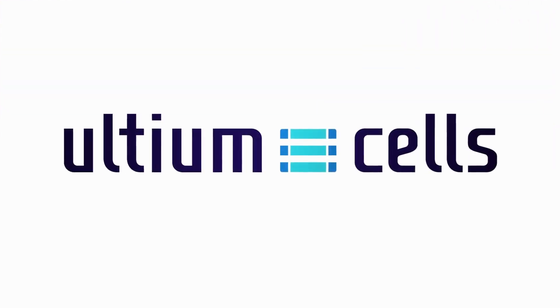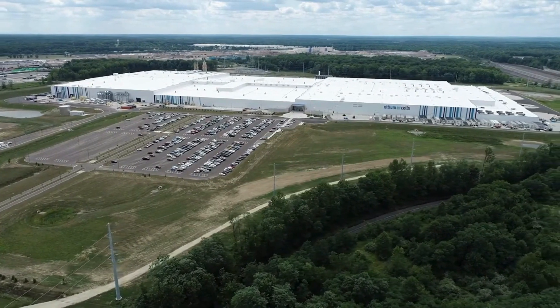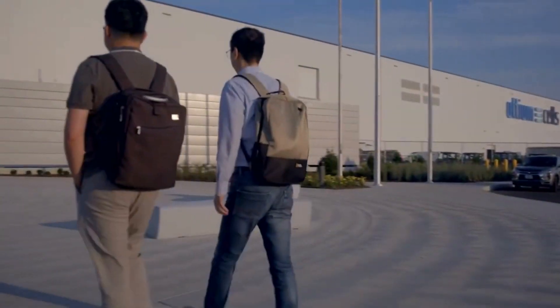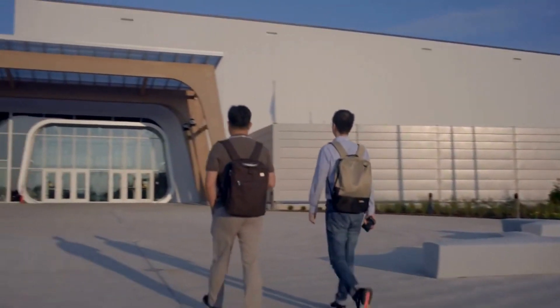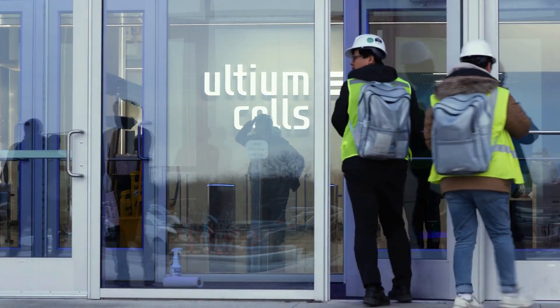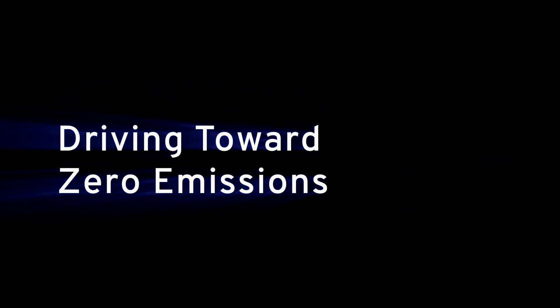Ultium Cells is a joint venture between General Motors and LG Energy Solution. This partnership allows Ultium to leverage LG Energy Solution's product and process design while using manufacturing best practices from General Motors. Ultium Cells is an independent company that will mass-produce Ultium battery cells to advance the push for a zero emissions, all-electric future.